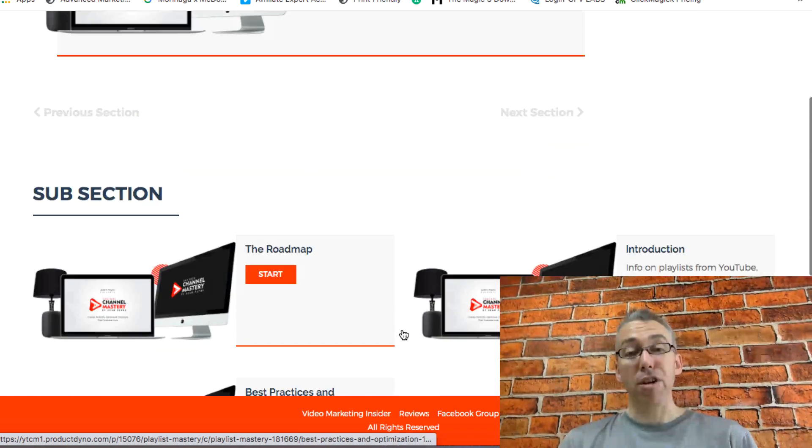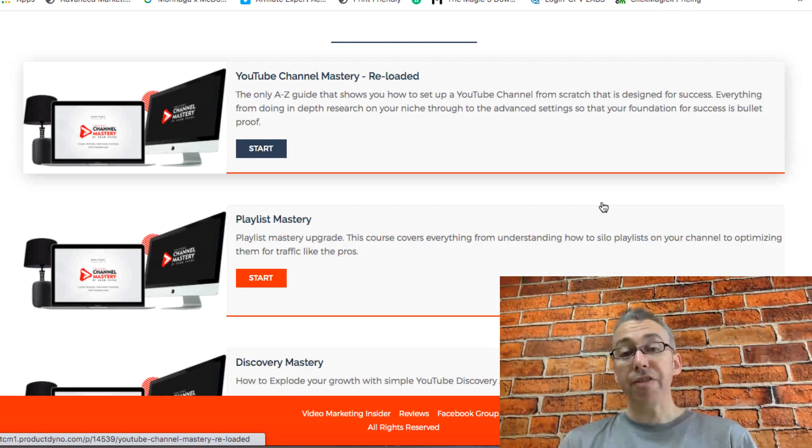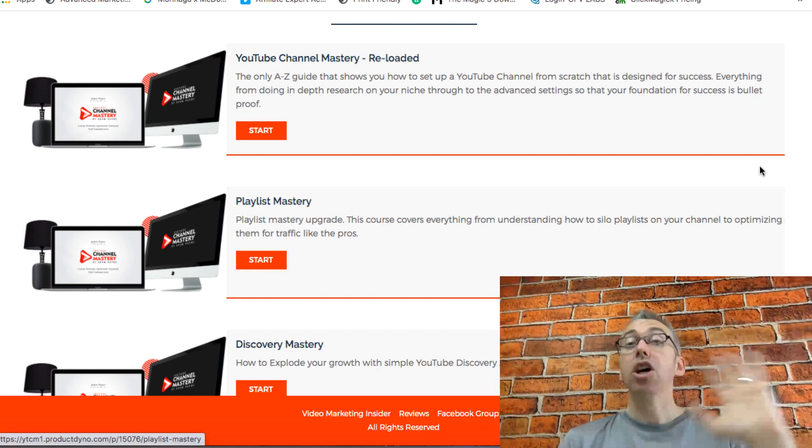We also cover getting traffic and ranking strategies that very few people know. This first upgrade is actually cheaper than the front end product — it's only $17 during the launch.